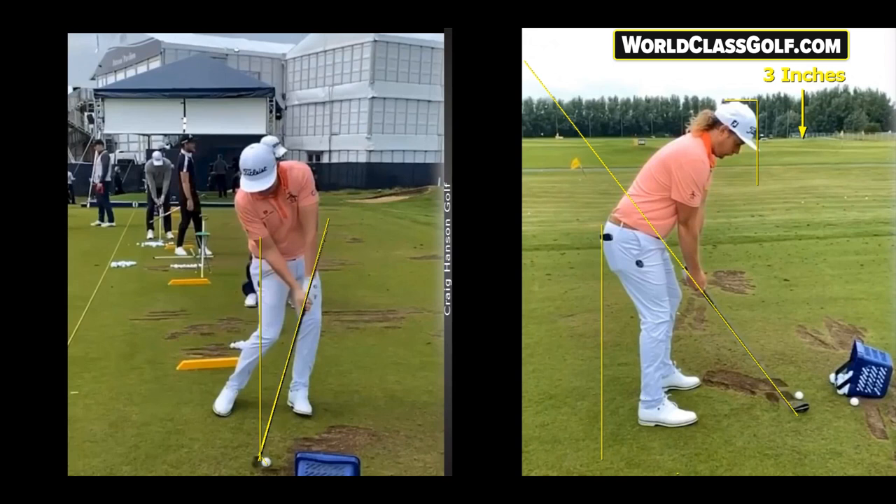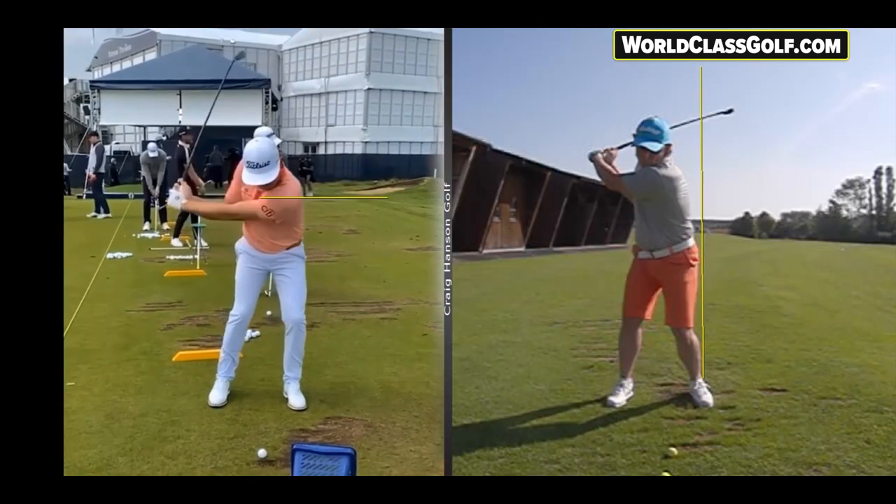This analyzing system is the best in the world — used by Tiger Woods, Butch Harman, Sean Foley — the V1 Pro system, available at worldclassgolf.com for $99, normally around $500.